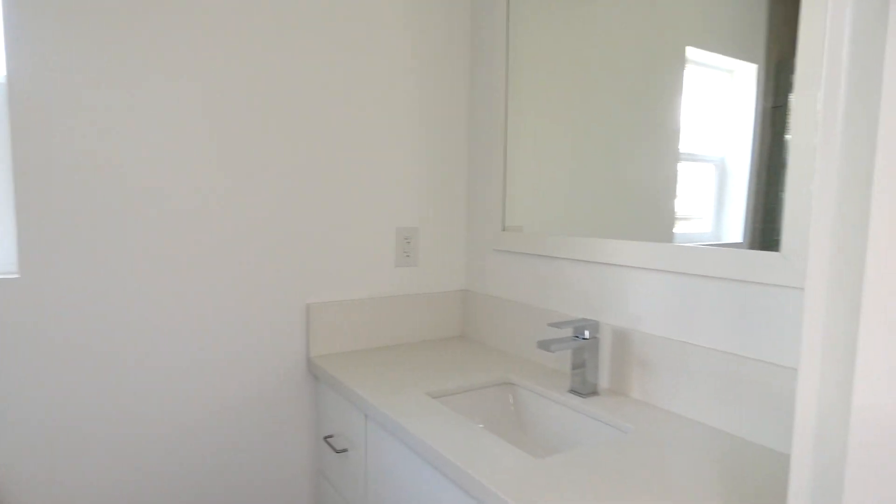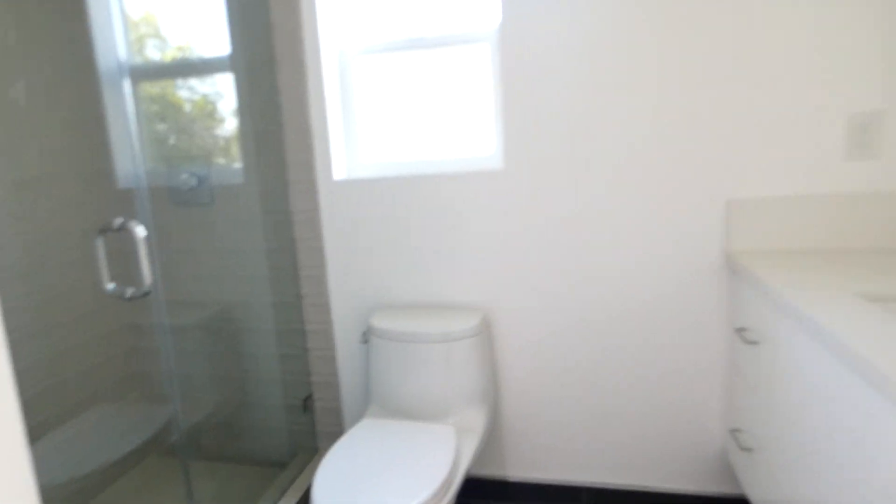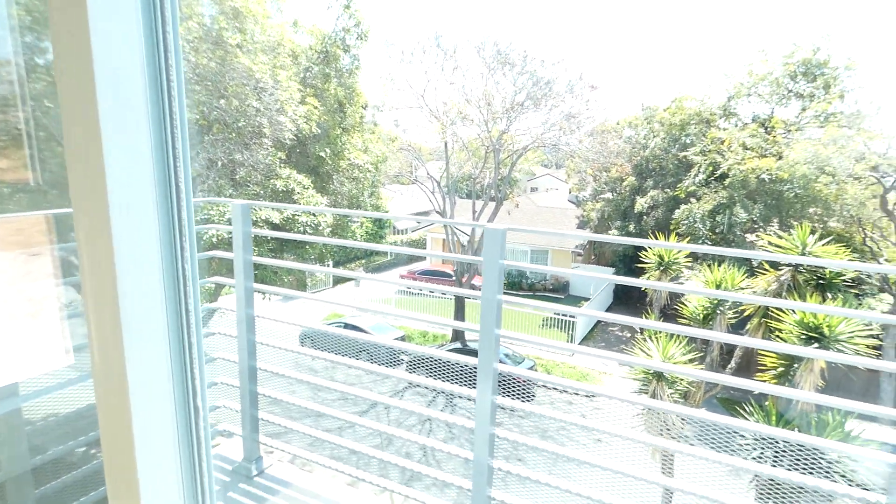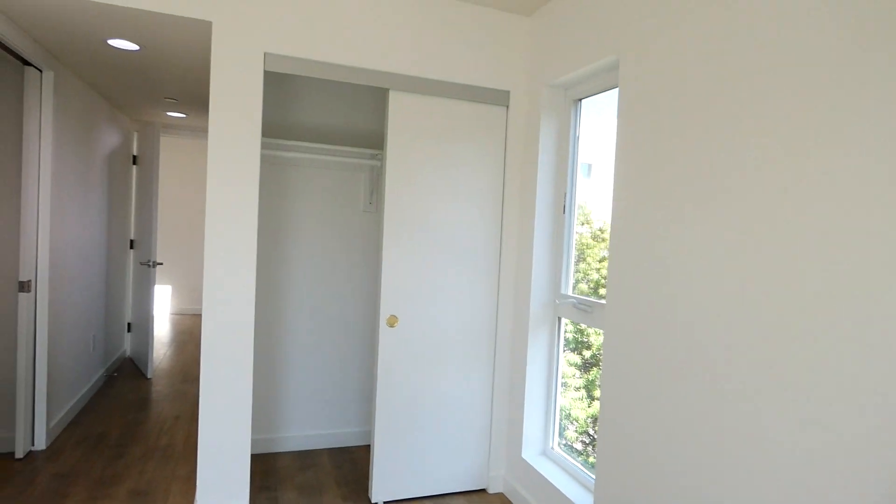This is the second full bath right here. Ample closet space right there. And the second bedroom, also coming with a balcony as well, and more closet space.